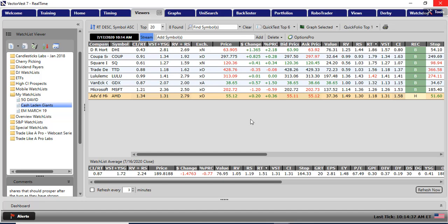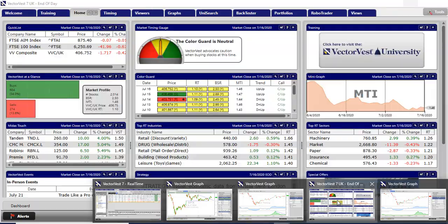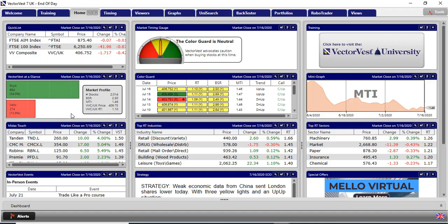Holding on to AMD may be a tad too long. In the UK — this is last night's close — the short term trend is up, the longer term trend is up, we've got a confirmed up, the DEW is up. However, the conviction of the short term trend as measured by the colour guard is not great, and VectorVest advocates caution when buying stocks at this time. It's always best to be buying your stocks when the pointer is in the green, meaning the short term trend is up with some momentum.